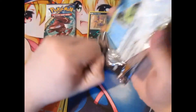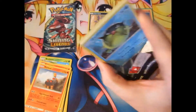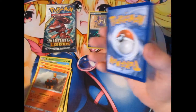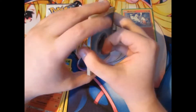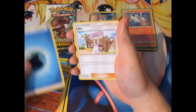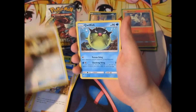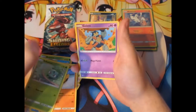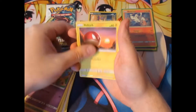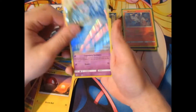Next pack — only three packs, so it's hard to pull a proper good rare like a full art or a GX. We got a Water Energy, a Lily, a Pokémon Breeder, Ultra Ball, Quilfish, Stunfisk, Bulbasaur, Gulpin, Voltorb. And the natural reverse foil is Feraligatr, which is not bad.